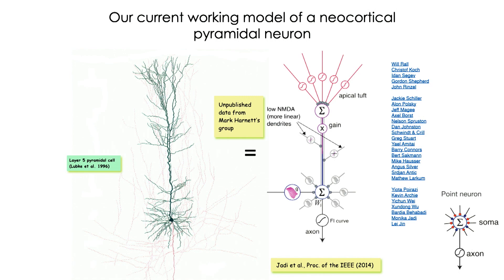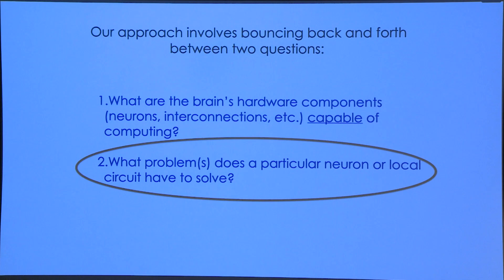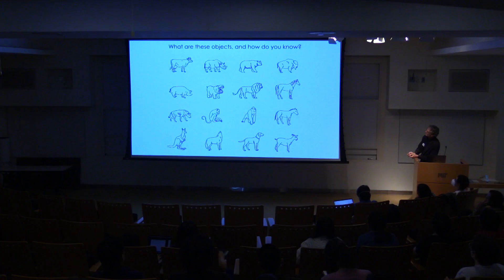As a contrast: the conventional point neuron has all the excitatory and inhibitory inputs added up at the cell body with weights, and that number is fed to the axon. This would be the neuron inside a conventional neural network. Now let's look at problems that these neurons are presumably involved in solving.